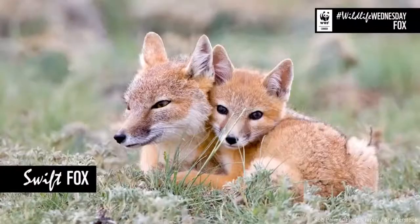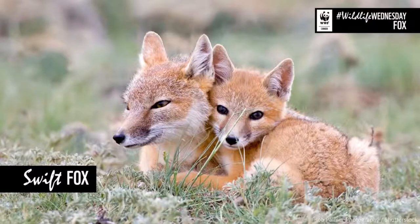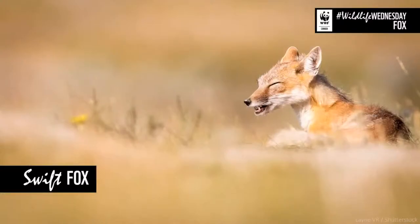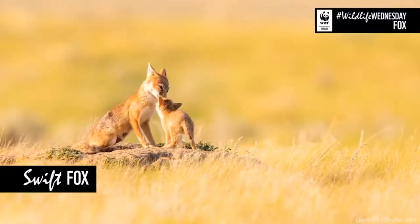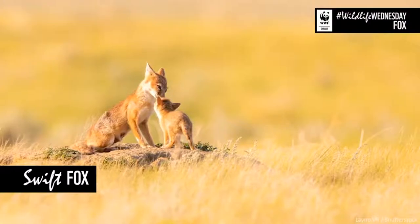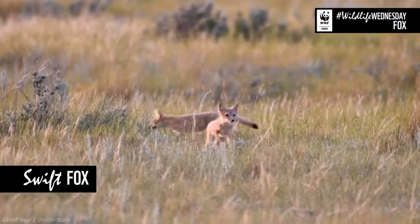Then we've got the smallest fox species — the swift fox. That's the swift fox on screen there. It's a beautiful but very small fox, weighing on average about two to three kilograms, which is about the size of a domestic cat — not very big at all. The interesting thing about the swift fox is that they were actually wiped out from Canada. They were what we call extirpated, or locally extinct. They were officially designated as extirpated in 1970, but it's thought that they likely disappeared in the 1930s. It was reintroduced back into Canada and can now be found in a small area of prairie grasslands in southern Alberta and southern Saskatchewan.